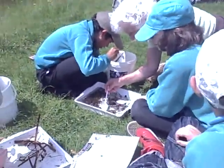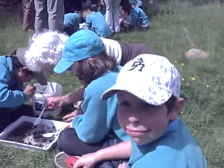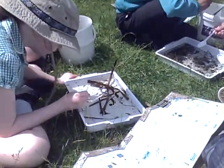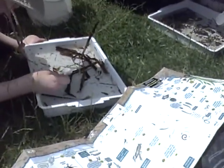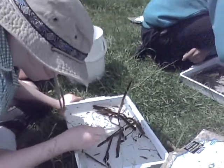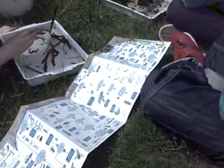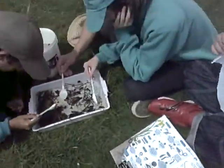We've done pond dipping. Here we are at Sissinghurst on the school trip and the children are taking out of their trays different types of insects — the species of insects that live in the ponds — and they are going to put them in the bucket. They're identifying from this wonderful map of different species what they are looking at.